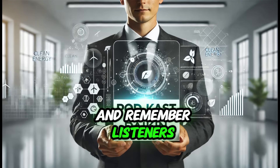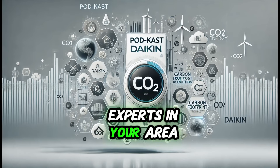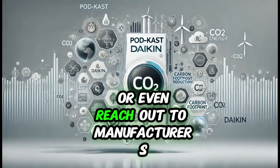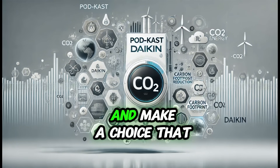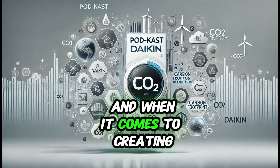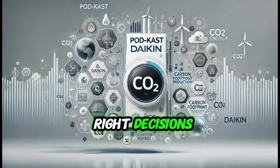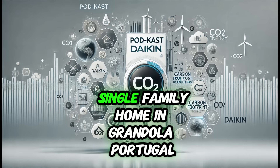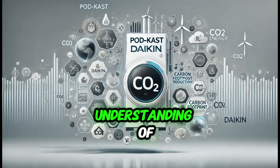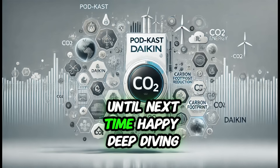Remember, listeners, if you have further questions or need more personalized advice, there are plenty of resources available. Consult with HVAC experts in your area, do more research online, or reach out to manufacturers like Daikin for detailed information on their products. Knowledge is power, and when it comes to creating a home that's both comfortable and sustainable, the more you know, the better equipped you'll be. That wraps up our deep dive into climate control systems for a large single-family home in Grândola, Portugal. Until next time, happy deep diving.